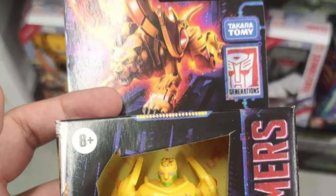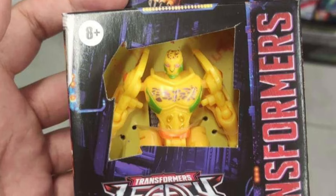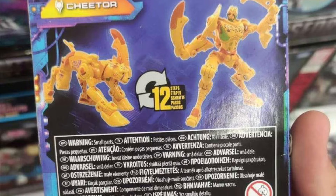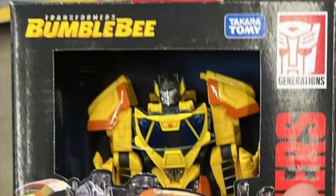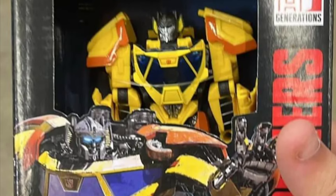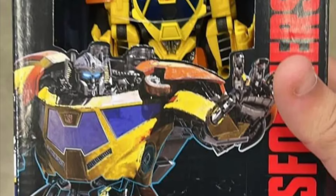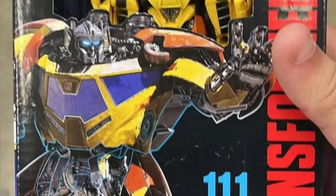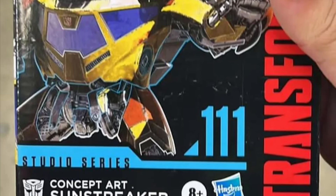We have some early leaks out in the wild of some new Transformers, including a Core Class Transmetal Cheetor found in South America — it looks fantastic, definitely something on my radar. And right before I came to record, a new Studio Series Concept Art Sunstreaker from the Bumblebee movie was found in New Jersey — not too far from me, honestly. That makes me want to take a ride to my Target, even though that one was found at Walmart.